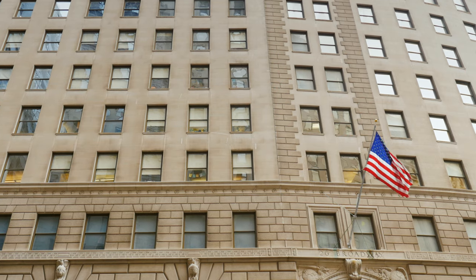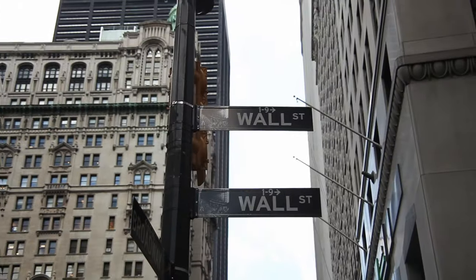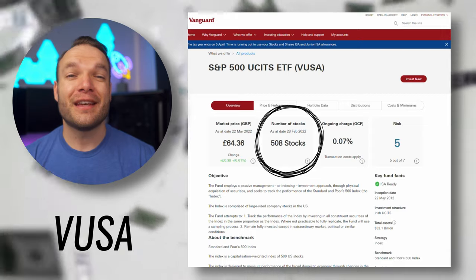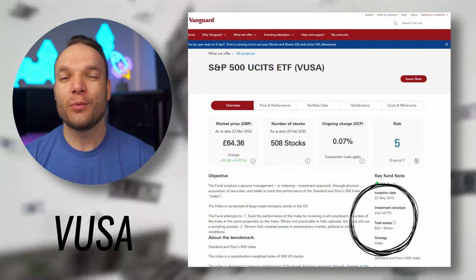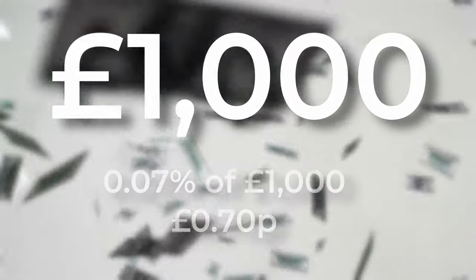First up, it's one of the most popular funds Vanguard offers as well as being one of the most famous stock market indices in the world. This ETF tracks the S&P 500 — some of the greatest and most powerful companies headquartered in the US, many of whom dominate their fields and do business all over the world. From a high level, this tracks 508 different companies, has a super low ongoing fee of 0.07%, and has over 30 billion dollars worth of investors' money poured into it. To put this into perspective, if you were to invest a thousand pounds into this fund your charges would be 70 pence a year.